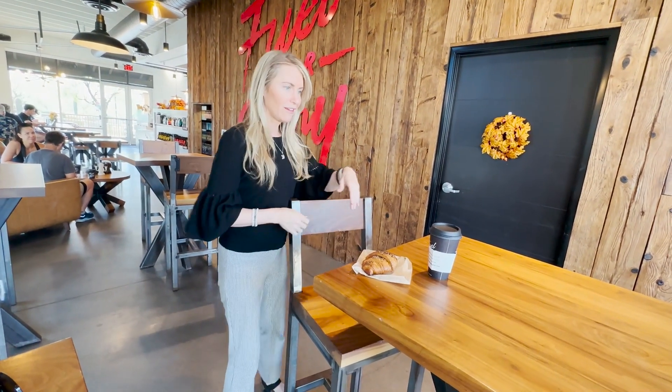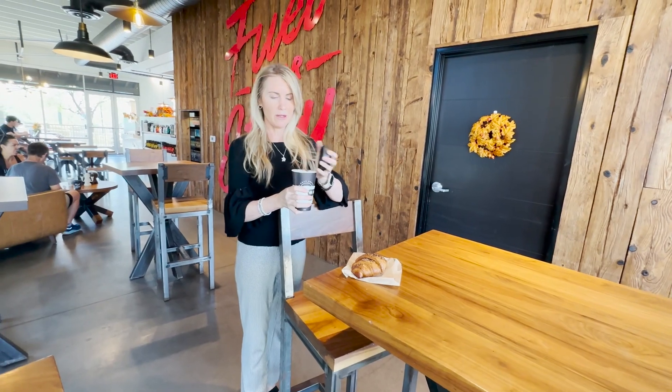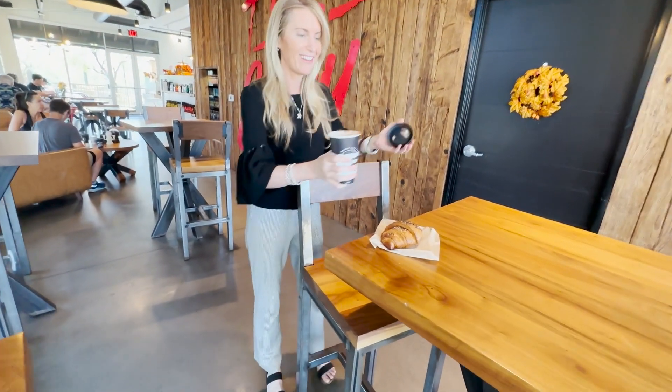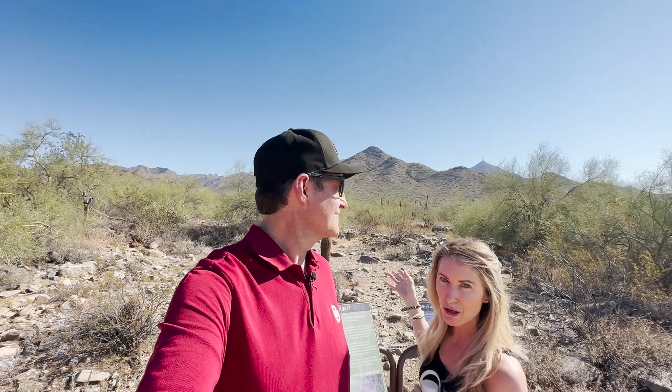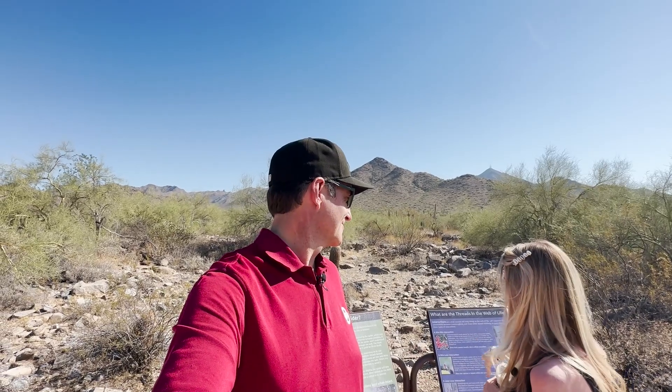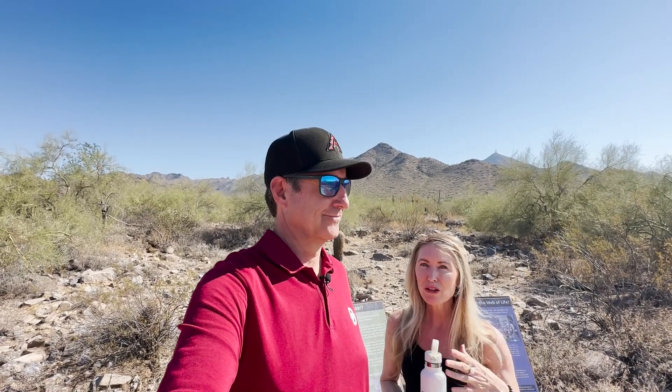After a quick snack of everything croissant and spinach, we head toward the hiking trails. One important tip: do not wear heels when you're going hiking — you're not going to have a fun time. Do bring your water. Behind us are gorgeous mountains, and they have signs everywhere on the paths talking about things like spiders and how they make webs. We're going to show you some of these trails.